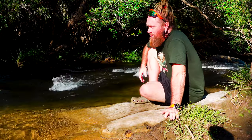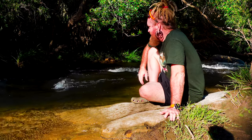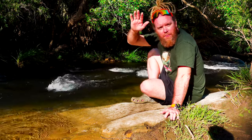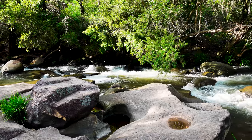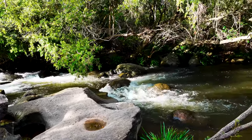Down by the creek here is just an awesome place to hang out. We've got the rapids here just cruising through, which is really, really nice. It's beautiful when you're camping right next to the creek here and there's just some water flowing like that. It's beautiful — I really love this place. It's a great camp spot, really nice and neat.